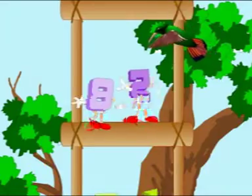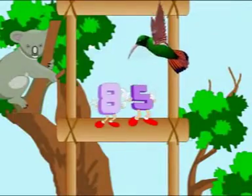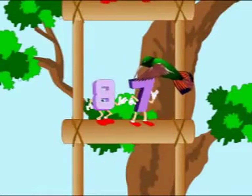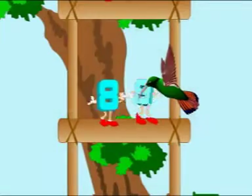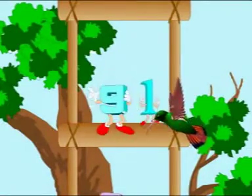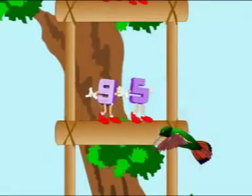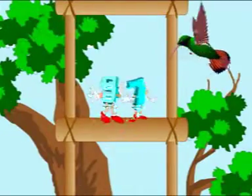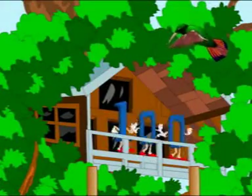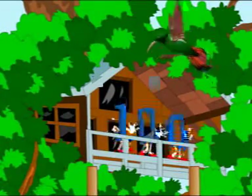82, 83, 84, 85, 86, 87, 88, 89, 90. 91, 92, 93, 94, 95, 96, 97, 98, 99, 100. That's it! Hooray! We have made it all the way to 100!